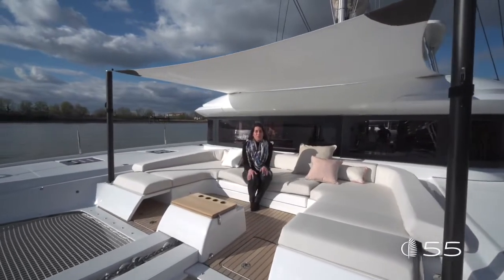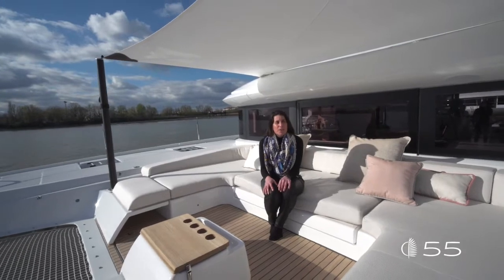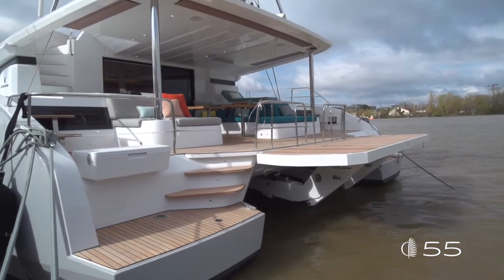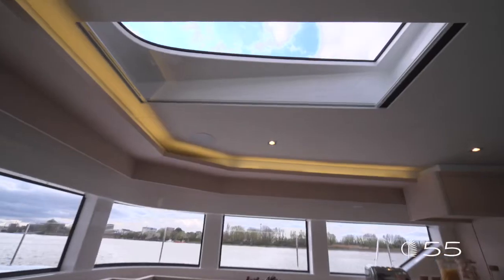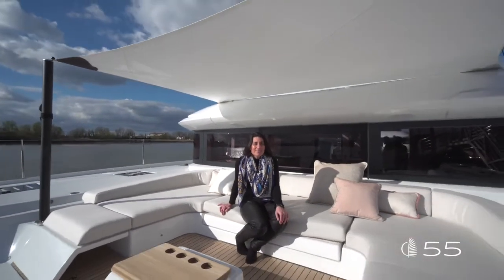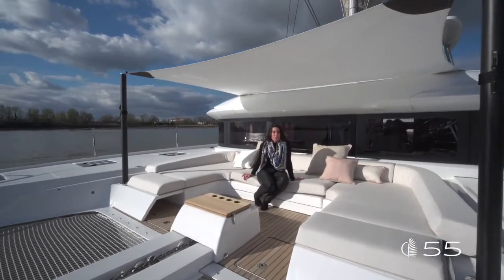We are now at the end of this walkthrough of the Lagoon 55, the new entry in the Lagoon range. I hope you enjoyed the tour. To summarize the key innovations: the innovative access onboard giving the sensation of an extra-large cockpit and a terrace on the water; the two overhead windows that bring the outside in; and this beautiful forward cockpit where you can truly enjoy time with friends at moorings. I hope to see you soon and I hope you enjoyed this tour onboard with me.